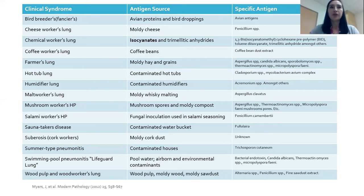Hypersensitivity pneumonitis is caused by organic exposures in the environment. There are many types depending on the exposure — bird breeder's lung, cheese worker's lung, salami worker's lung — with different antigens including bacteria, molds, and fungi. This table is not exhaustive but illustrates the variety of causes.